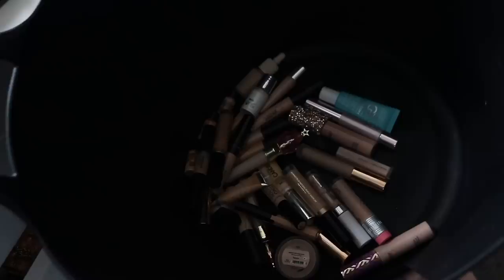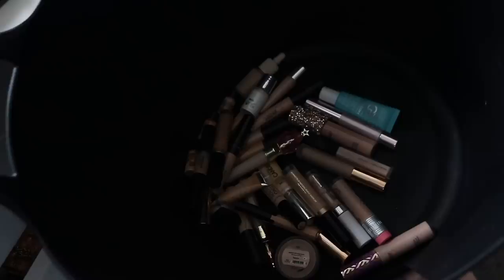So yeah, that's that drawer culled down. And if you're interested, this is everything I am giving to friends and family — so that'll all find a nice home hopefully.